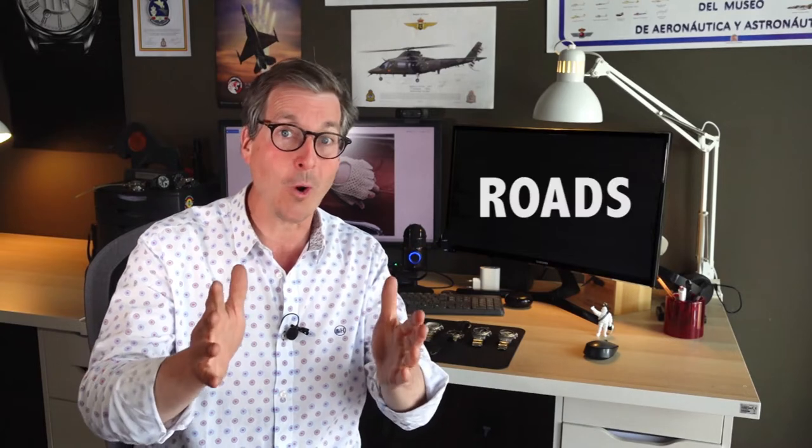Hello there, Michael Happer here from Gavox Watches, and here today we will talk about the Gavox Road.